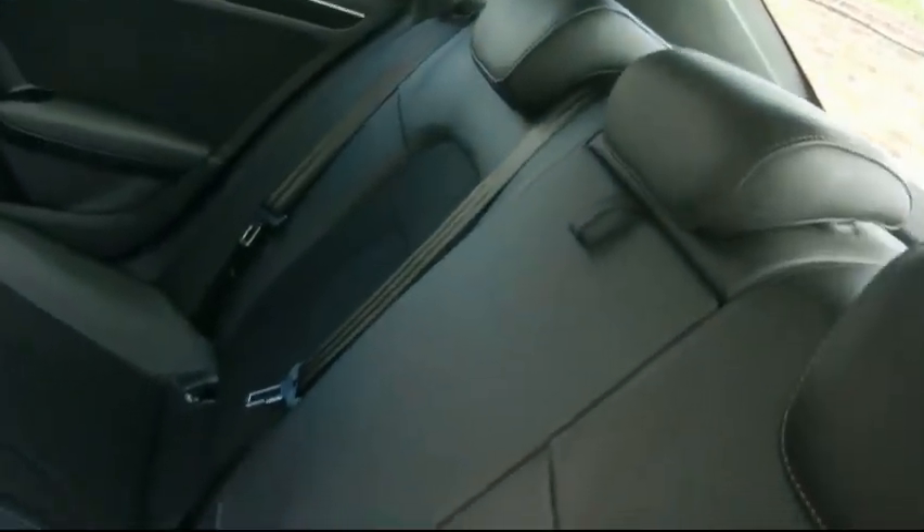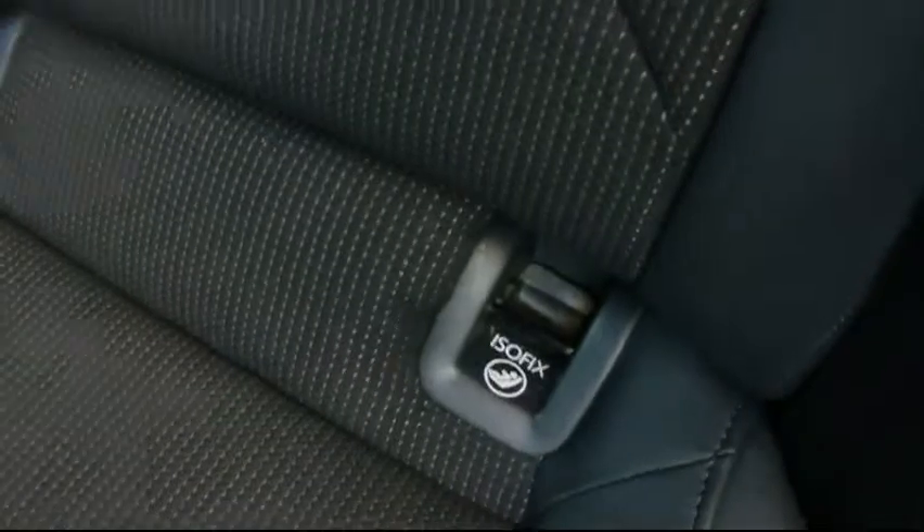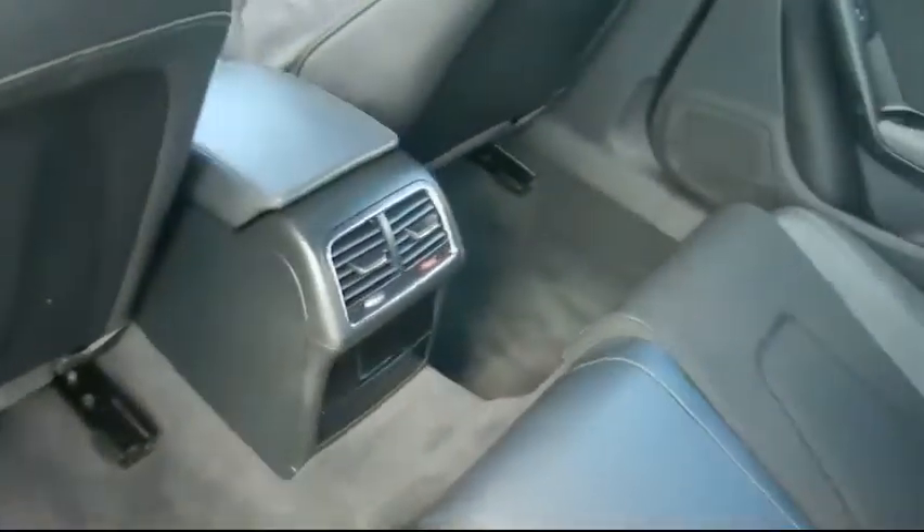In the rear, you have a matching half leather rear bench with a centre folding armrest, three individual rear seat belts, isofix should you want to fit any child seats, and tons of leg room as well.